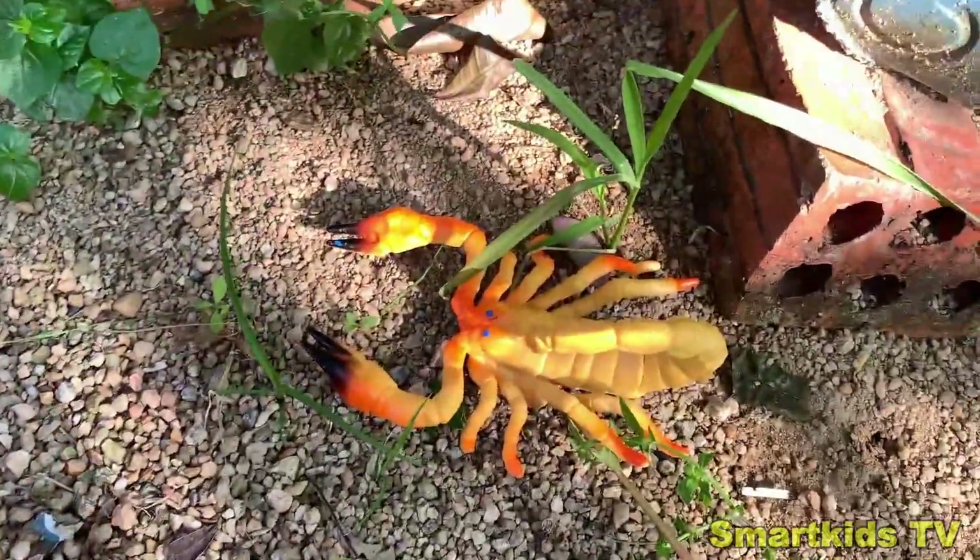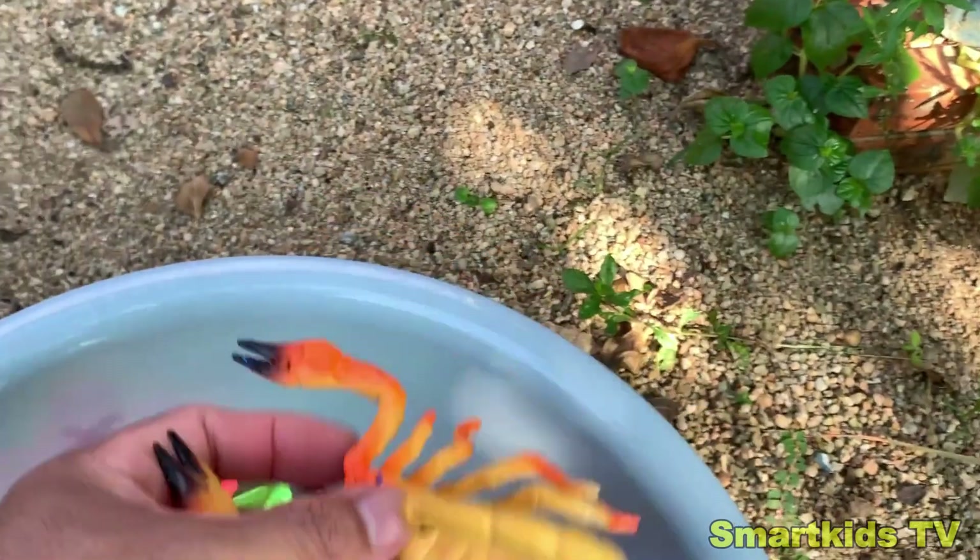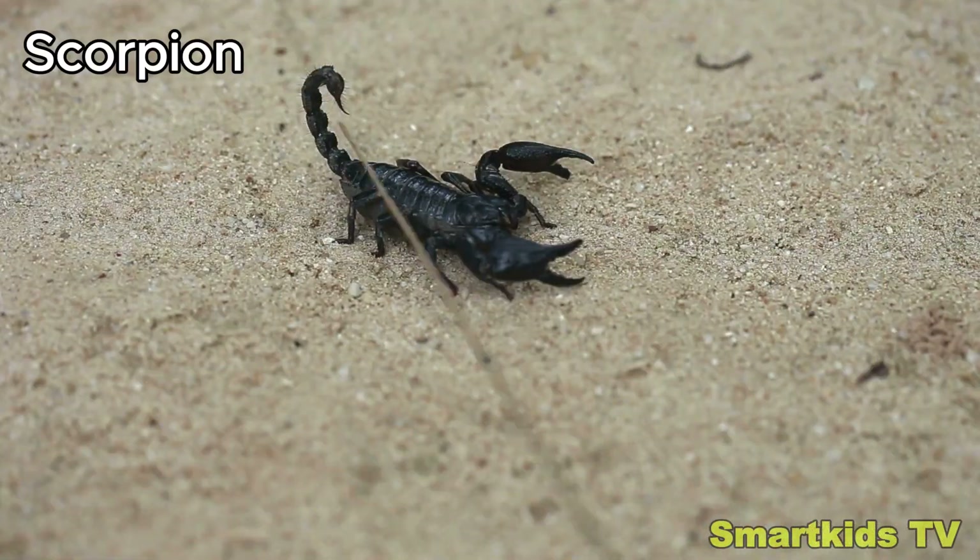Look what we found. Can you guess what it is? A scorpion. Scorpion.